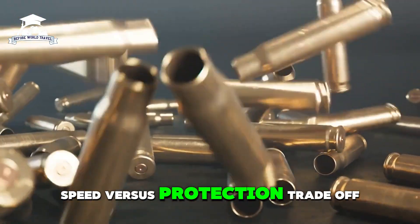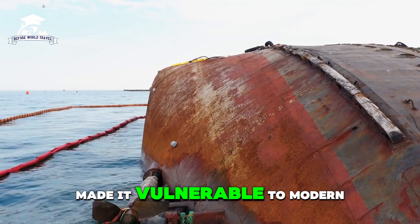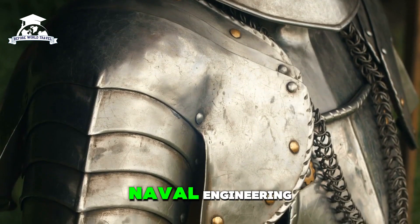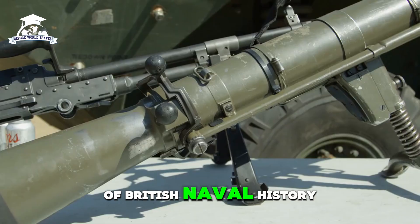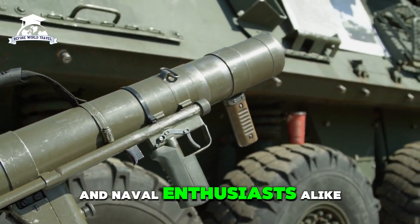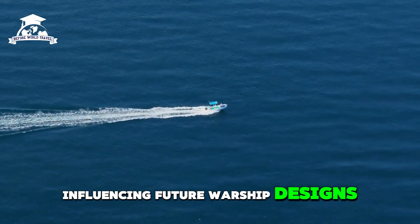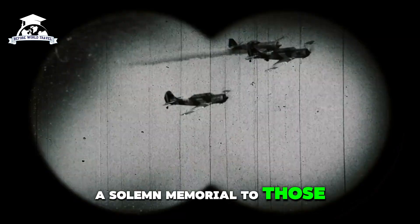The Hood's relatively light armor, designed to prioritize speed, made it vulnerable to modern naval artillery and shell penetration techniques. This design trade-off was a defining characteristic of battle cruisers and a lesson learned in naval engineering. The HMS Hood remains an iconic symbol of British naval history — its combination of speed, firepower, and grandeur captured the imagination of the public. Its loss during World War II underscored the risks of prioritizing speed over protection, influencing future warship designs. Today, the wreck lies at the bottom of the North Atlantic, a solemn memorial to those who served aboard.